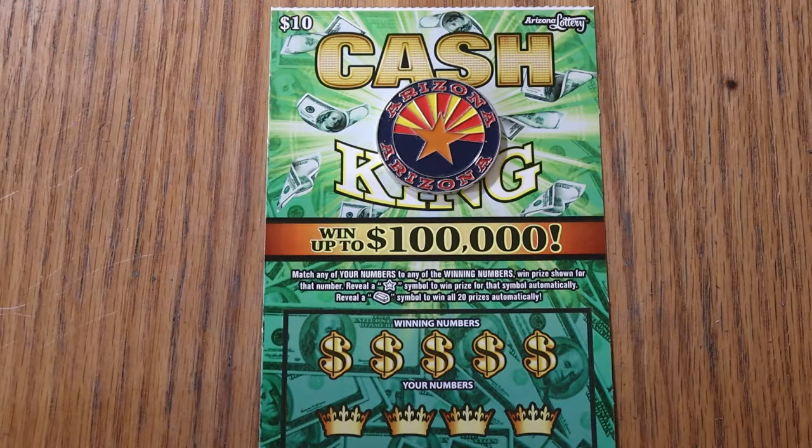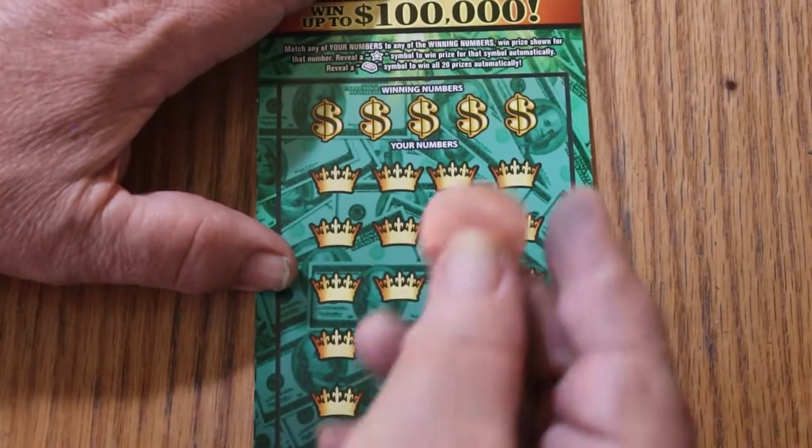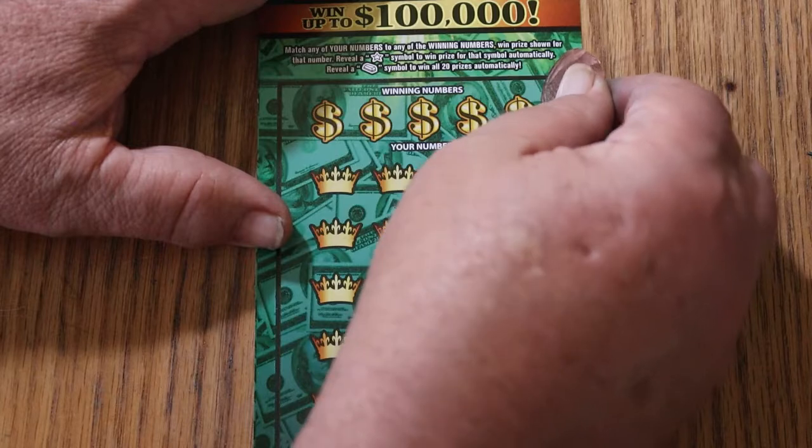We're on ticket 9, and that means it's May 22nd. So we're going to get started right now. The only thing I have that scratches this ticket effectively is a crushed penny smashed by a train. So here we go.